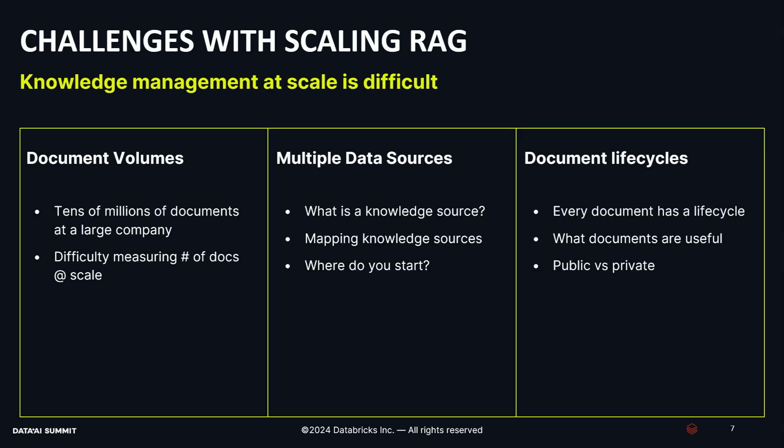Additionally, we have more challenges at CVS. We have very large document volumes — on the order of tens of millions of documents — and it's difficult to figure out what information within that big haystack is actually valuable. We have multiple data sources, but you also have to think about what even is a data source. Is it a place where a document lives? Is it meeting notes? Is it chat history? You have to have a definition for what knowledge means to you and your company. You need to build a system that accommodates the document lifecycle — documents are created, edited and modified over time, eventually become stale, and are sunset or retired. You also have to consider public versus private documents, since not everybody should have access to everything.